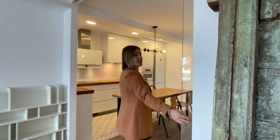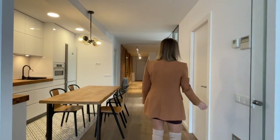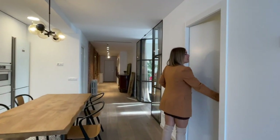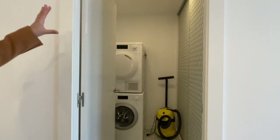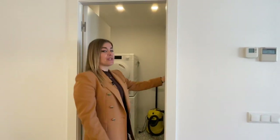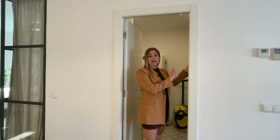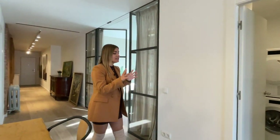This is the glass door I was talking about before — it separates both areas very well. We also have a laundry space equipped with a washing machine and a dryer by the brand Miele, and over here there is a custom-built cupboard, great for storing bed linen, towels, extra cleaning supplies and so on.